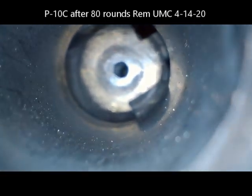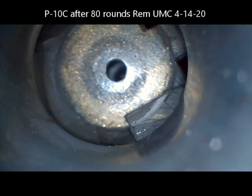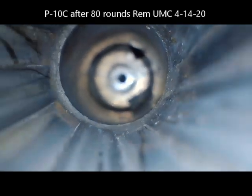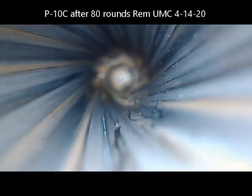Don't worry about that. But you can see the P10C is still pretty dirty — this is really just how it looks after 80 rounds.